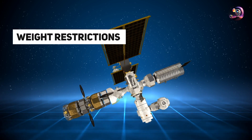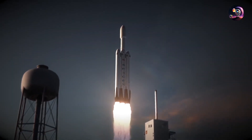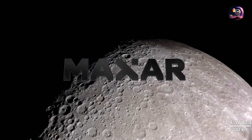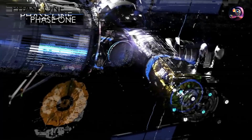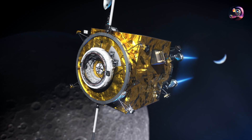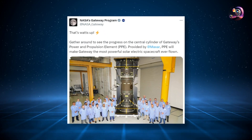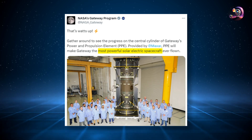Additionally, due to a combination of weight restrictions and design limitations, the Halo module will not feature any windows, which could be a disappointing factor for future crew members. Prior to its launch on the Falcon Heavy, the Halo module will be integrated with the Power and Propulsion Element, another US contribution to the Gateway project. The PPE module is being developed by the satellite company Maxar Technologies. Once deployed in lunar orbit, the PPE will unfold two large solar panel arrays, each roughly the size of a football field's end zone. These solar panels will harness solar energy to generate an impressive 60 kW of electric power for the Gateway. Additionally, the module is equipped with electric ion thrusters that utilize energy from the Sun to accelerate low-density xenon gas, enabling the Gateway to maintain its orbital trajectory. NASA's Gateway Twitter account emphasized that the PPE will make the Gateway the most powerful solar electric spacecraft ever flown.